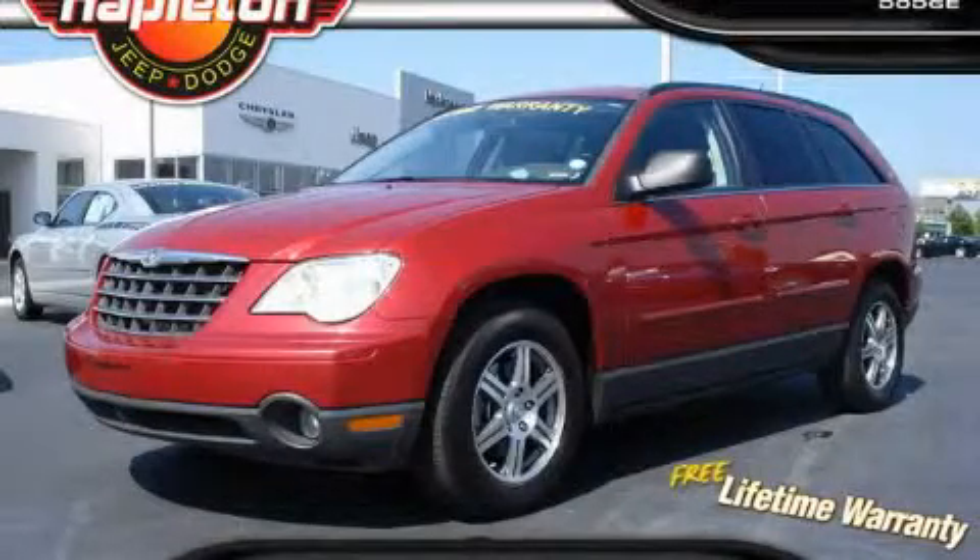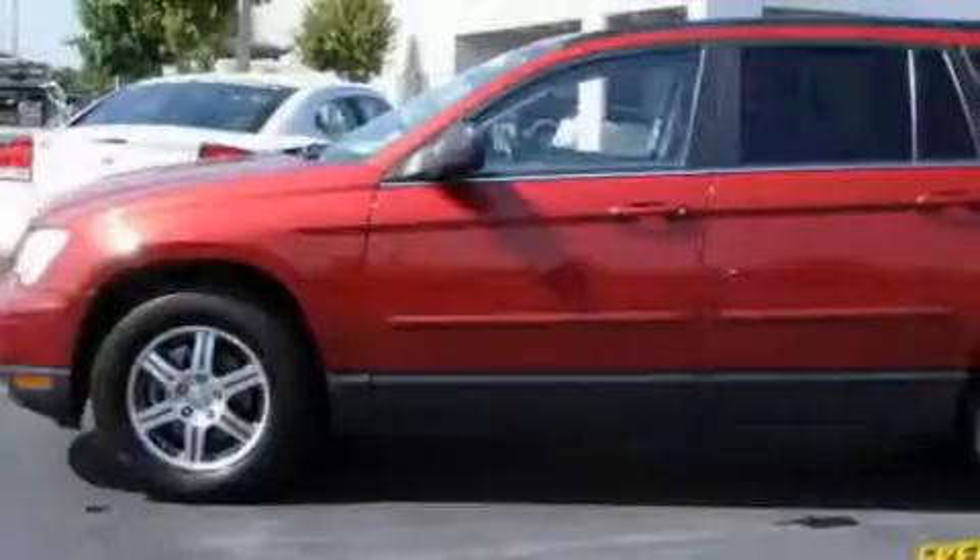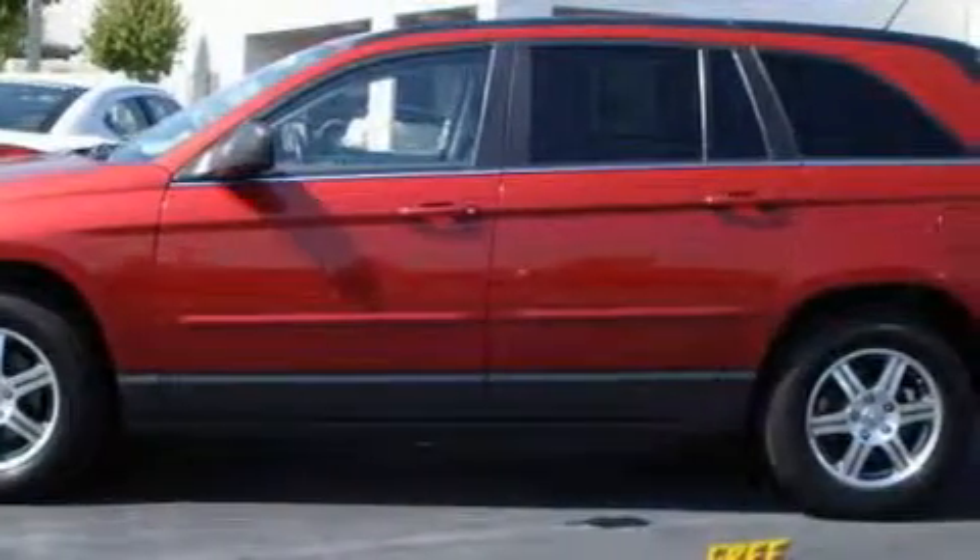This is a 2008 Chrysler Pacifica, designed with features that accommodate. It has a 4.0-liter, six-cylinder engine and an automatic transmission.